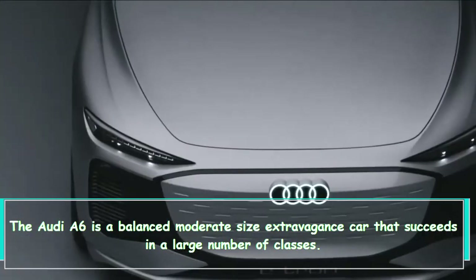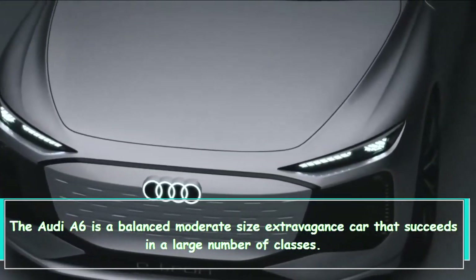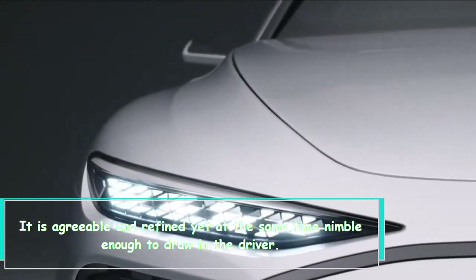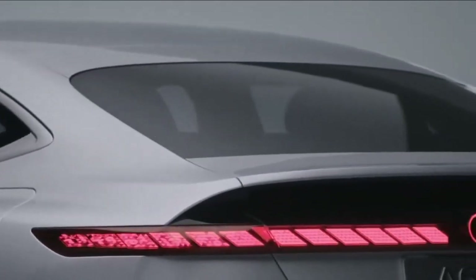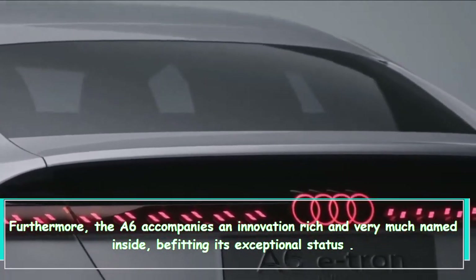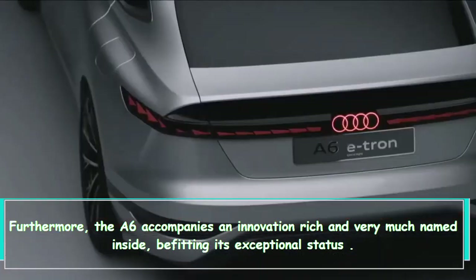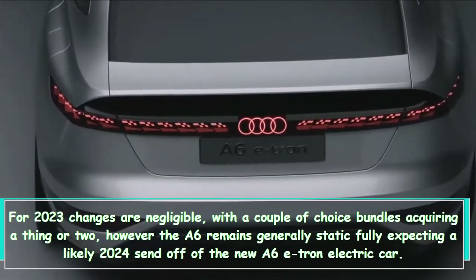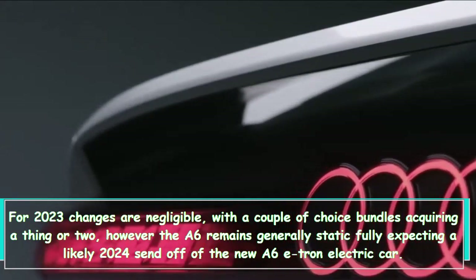The Audi A6 is a balanced, mid-size luxury car that succeeds in a large number of categories. It is comfortable and refined, yet nimble enough to engage the driver. The A6 also comes with a technology-rich and well-appointed interior befitting its premium status. For 2023, changes are minimal, with a couple of option packages gaining a feature or two.